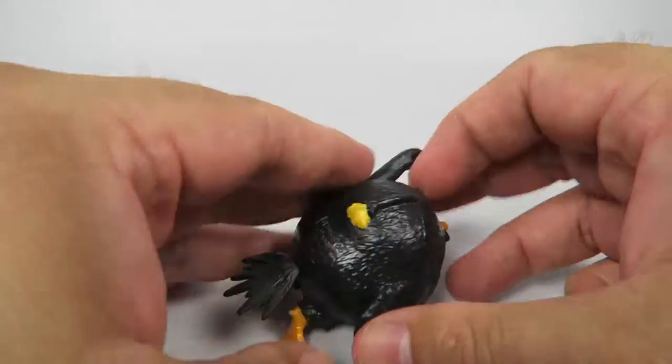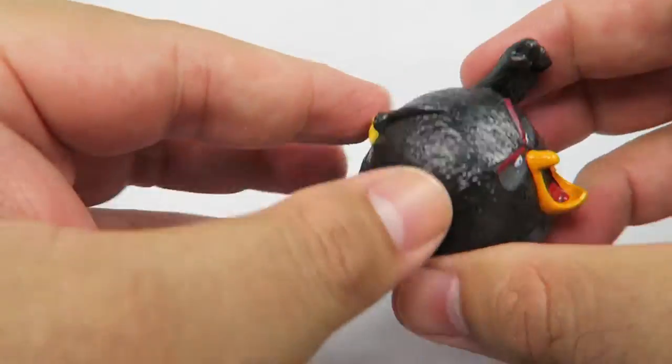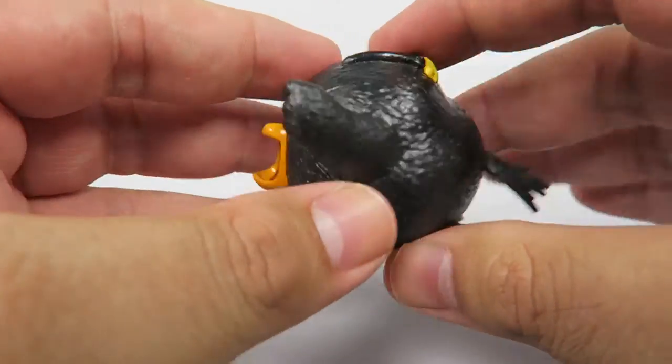This is, again, really hard plastic. Really meant to get beat around and literally launched at little pigs.